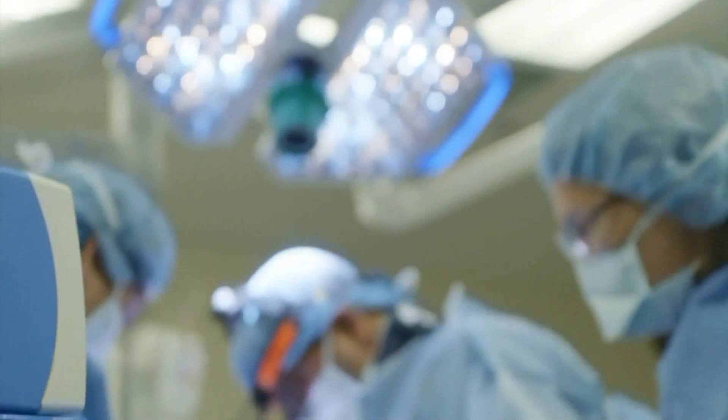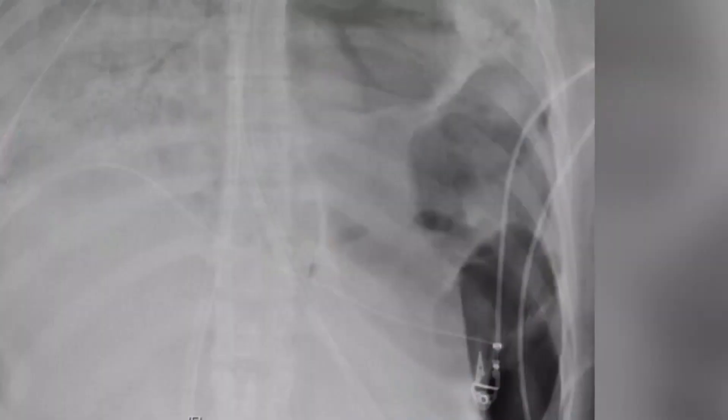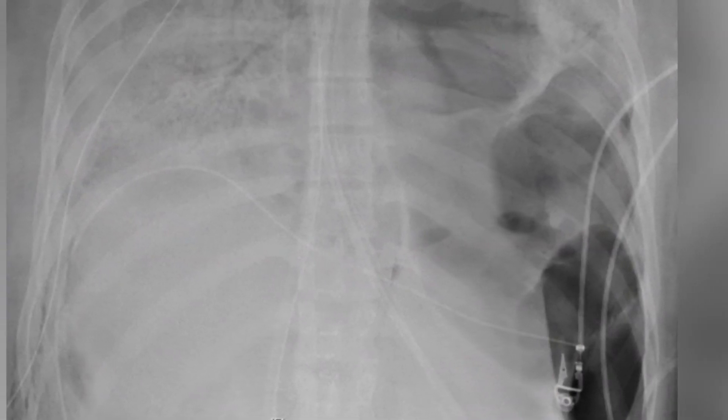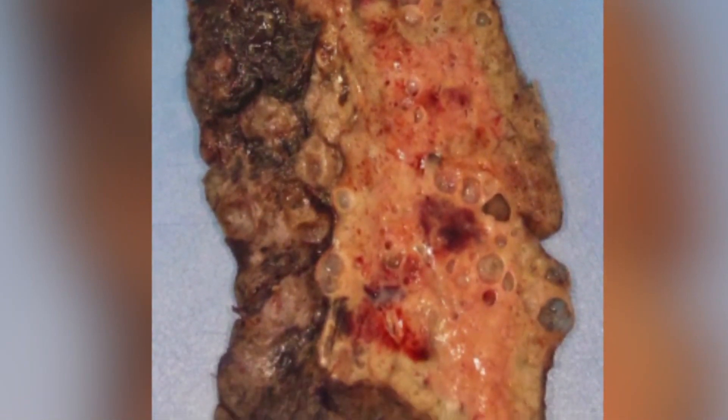Dr. Bharat says the transplant was difficult because COVID-19 left the lungs so inflamed that they plastered themselves to other tissue surrounding her chest and heart. In her case, it was technically much more complex. The lung was really densely scarred and stuck to surrounding structures, making the dissection very difficult. As a result of the COVID-induced injury and inflammation, all the anatomic planes between the airway and blood vessels were completely destroyed.